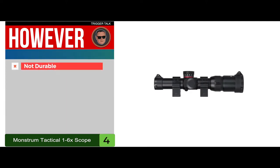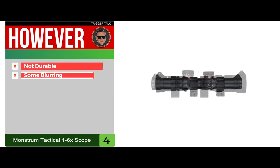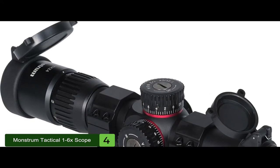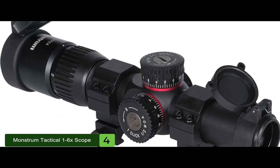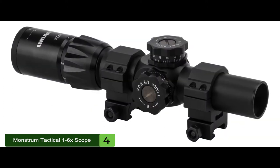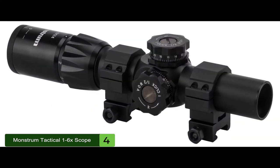However, it's not as durable as other scopes, and there is some blurring at higher magnifications. The bottom line is it has a generous 4 to 4.5-inch eye relief, dial-controlled illumination, and clear and bright optics.